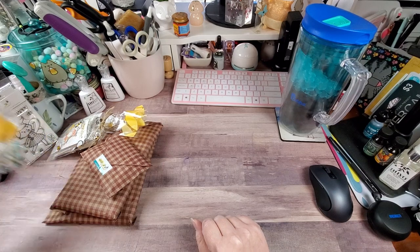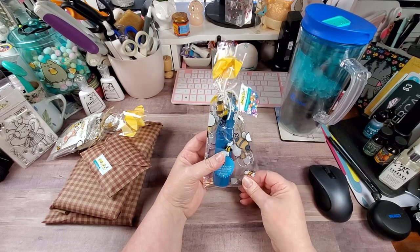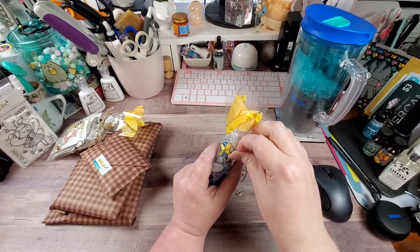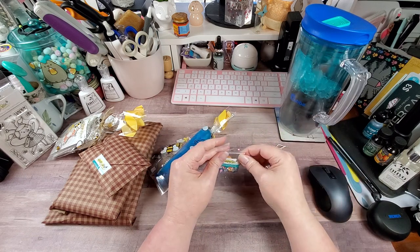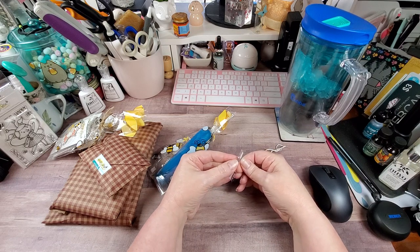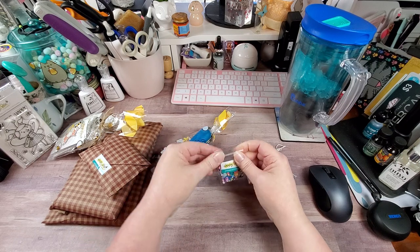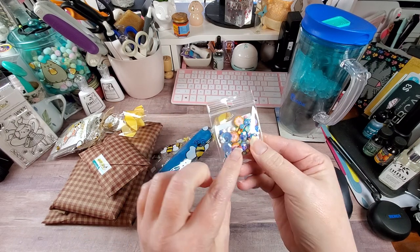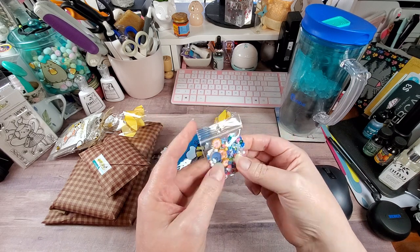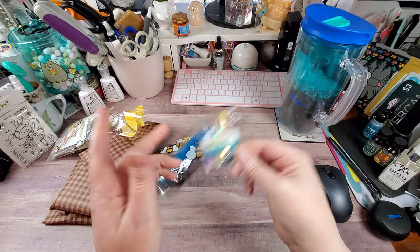This was the freebie that I got in this order. It's apparently a new freebie. Let's see what is inside — we have some cute little shaker bits. It looks like a mix of just random shaker goodies: donuts, flowers, little beads, sequins, and there's a heart in there. All kinds of random goodness in there.